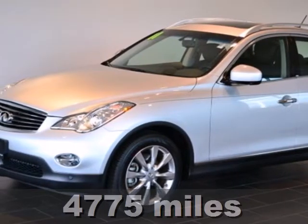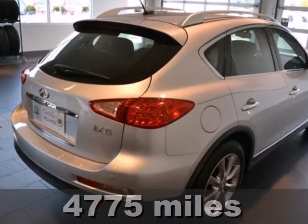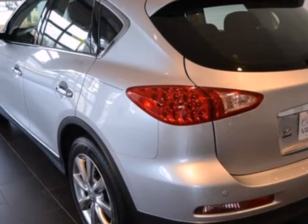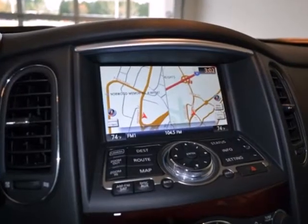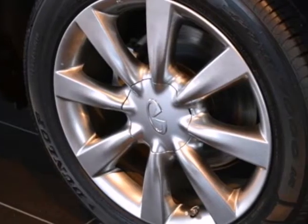Here's a 2011 Infiniti EX35. Steering wheel audio and cruise controls, one-touch power windows, a tire pressure monitor, 8-way power driver's seat, a trip computer, alloy wheels, and dusk-sensing headlights all come standard in this world-class crossover SUV.